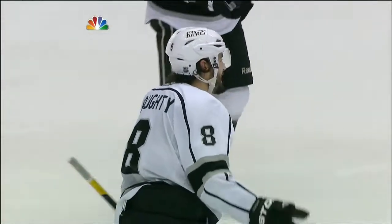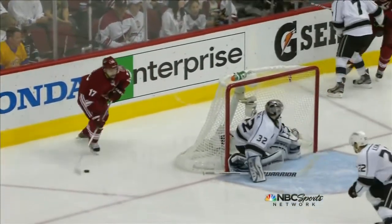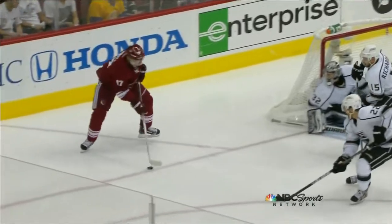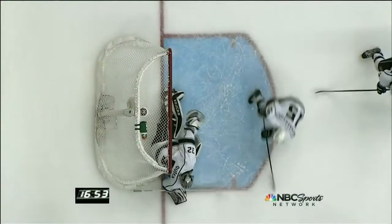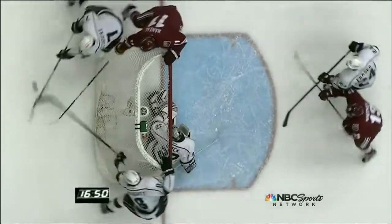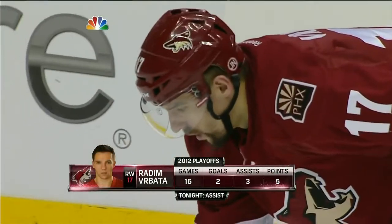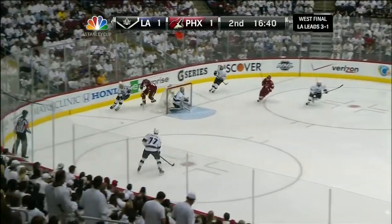It goes off the side of Jonathan Quick as he's going paddle down. There's no room down low, so he tries to get him cheating — it goes up just off the outside of the post. He looks a lot sharper tonight than he has in any game so far, Vrabada. Yeah, no question.